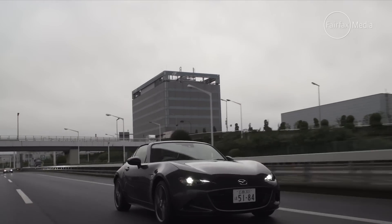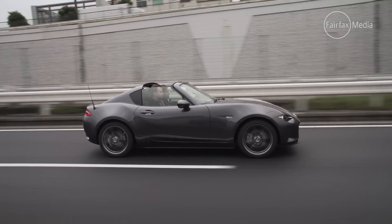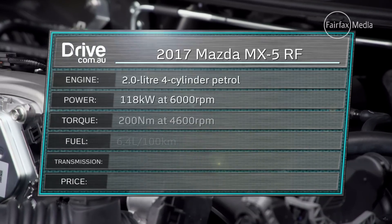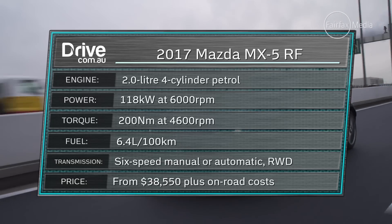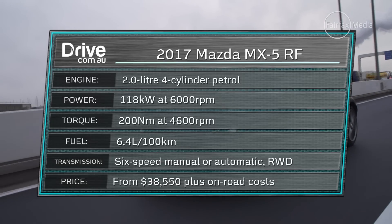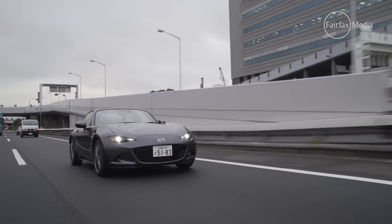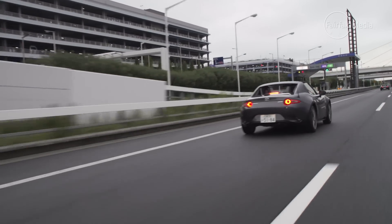Roof aside, there isn't much mechanically different compared to the regular soft-top MX-5. Mazda has, however, opted to ditch the 1.5-litre engine, meaning the larger 2-litre four-cylinder is the sole power plant. It's good for 118 kilowatts of power and 200 Nm of torque, and paired with the choice of a six-speed manual or automatic transmission. The only slight change is the suspension, which is a little bit firmer to account for the additional weight of the roof.